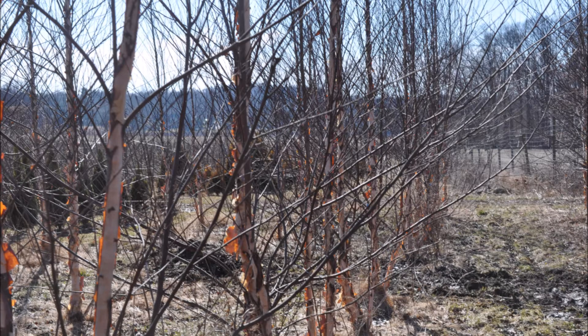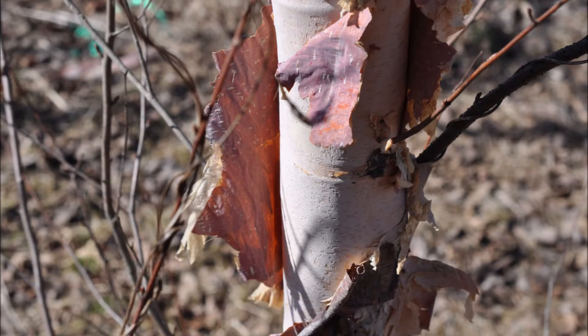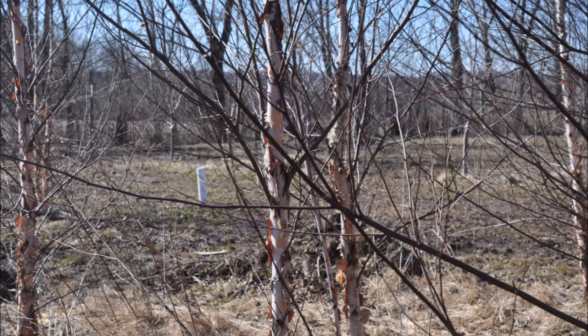At Highland Hill Farm we grow thousands of river birch trees and you can come and see these trees and pick out the one you want.